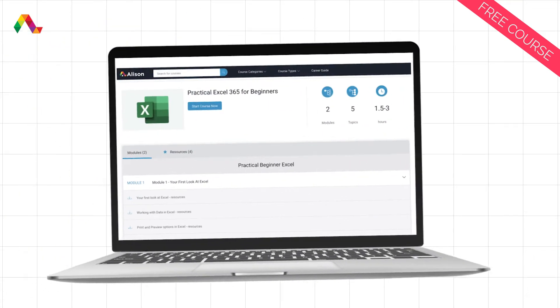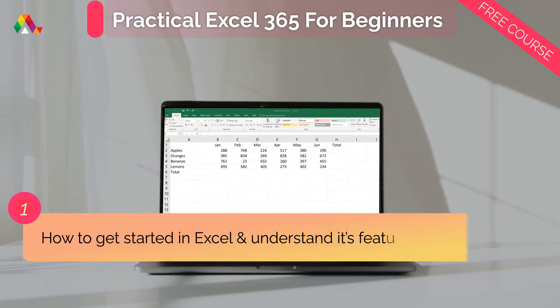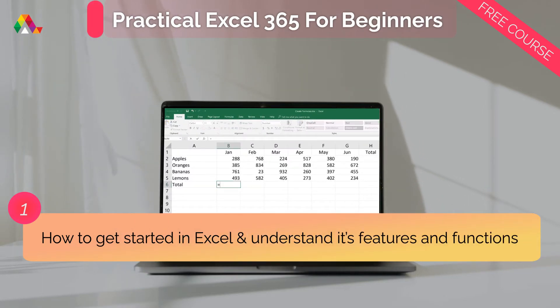With this top-rated Alison course in Excel 365 for beginners, you will gain all the skills necessary to get you working quickly and efficiently with your Excel workbooks. Through this course you will learn how to get started in Excel and understand the essential features and functions used to create and manage spreadsheets.